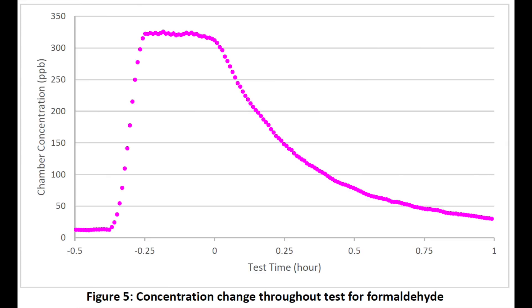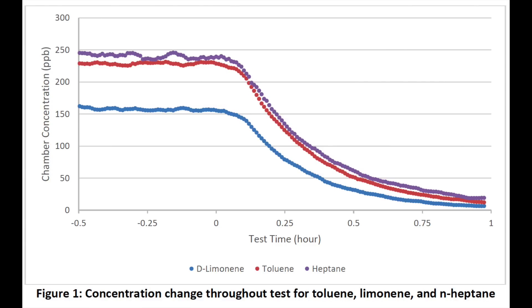What's interesting is activated carbon is not very good at removing formaldehyde, and so we've treated our carbon to make it quite effective for formaldehyde. The next one is toluene, and this is found in paints, paint thinners, adhesive, synthetic fragrances, nail polish, and smoke.